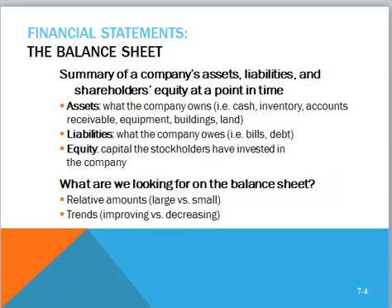We also have the balance sheet, which summarizes a company's assets, liabilities, and stockholders' equity at one point in time — it's like a snapshot. The assets are what the company owns, liabilities are what the company owes, and equity is the capital the stockholders have invested in the company. Remember the accounting equation: assets are equal to liabilities plus owner's equity.